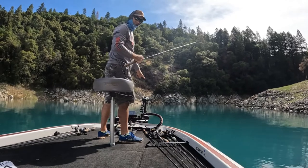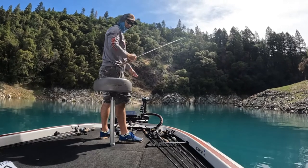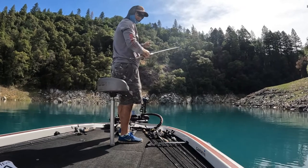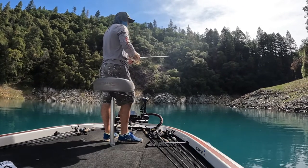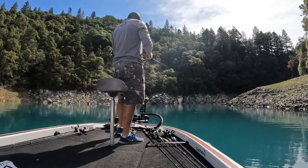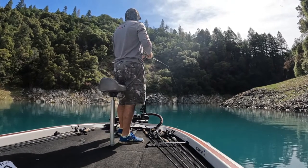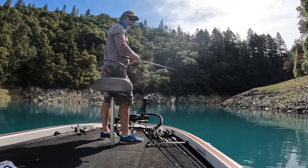So I'm seeing these fish on the live scope. I can see them out there suspending and moving around. Let this thing sink down a little bit and then just reel slow. Just trying to cover water today.